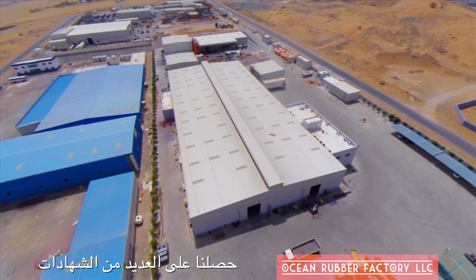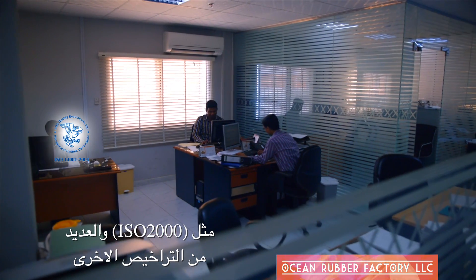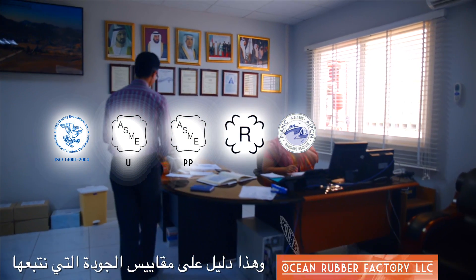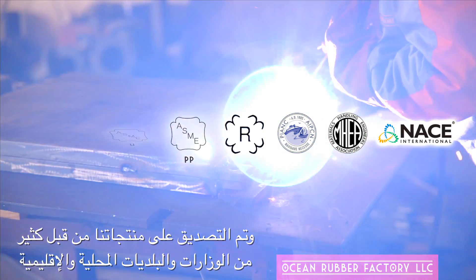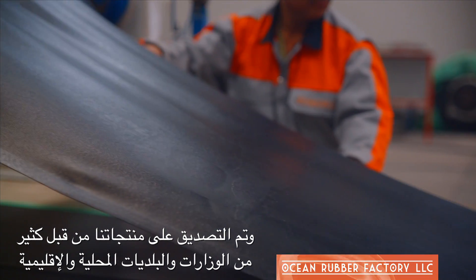Our certifications can also speak on our behalf. With ISO 2000 certification and other distinguished authorizations, you can rest assured you're getting the absolute highest standards of quality. Our products have been approved by a multitude of municipalities and ministries across the Middle East.